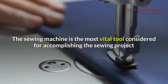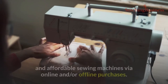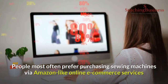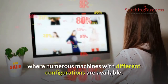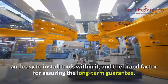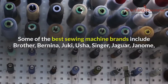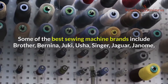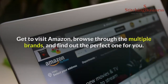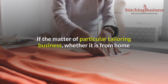The sewing machine is the most vital tool for accomplishing the sewing project. It remains a challenge for newbie entrepreneurs to find the best and affordable sewing machines via online or offline purchases. People most often prefer purchasing sewing machines via Amazon-like online e-commerce services where numerous machines with different configurations are available. The buyer's preference is to choose a machine with least expenses, affordable and easy-to-install tools, and a brand that assures long-term guarantee. Some of the best sewing machine brands include Brother, Bernina, Juki, Boucher, Singer, Jaguar, and Janome.